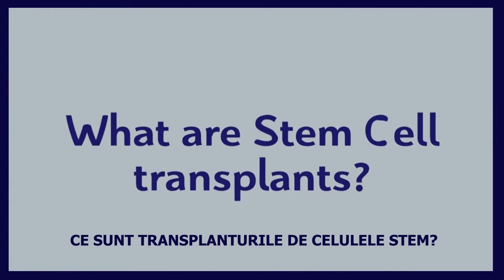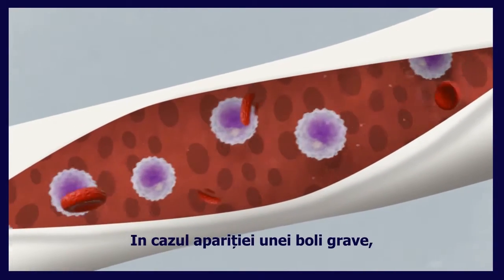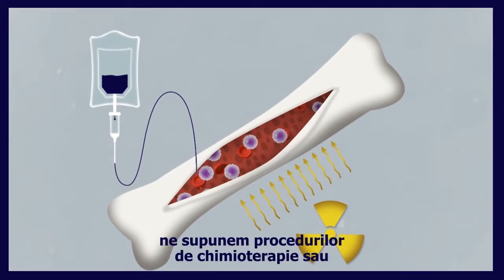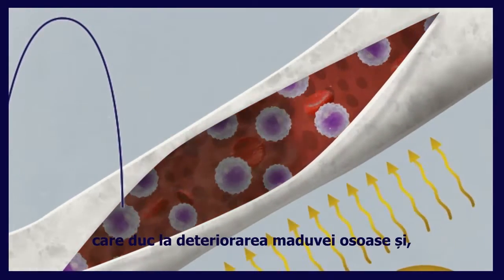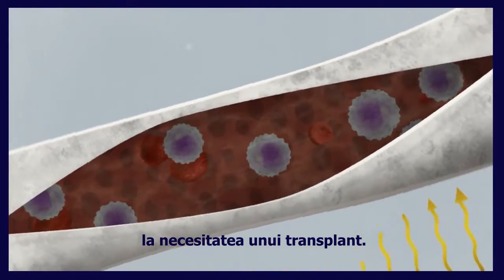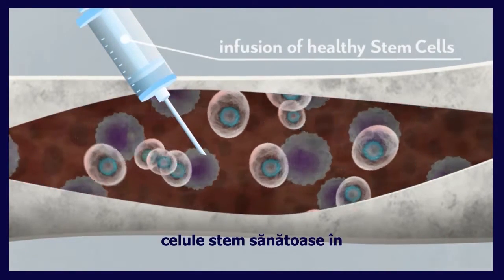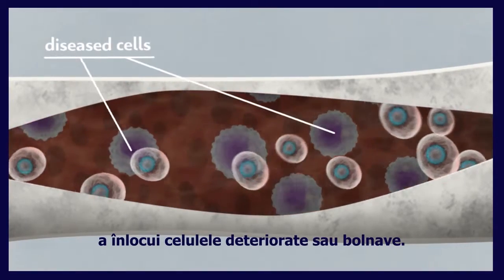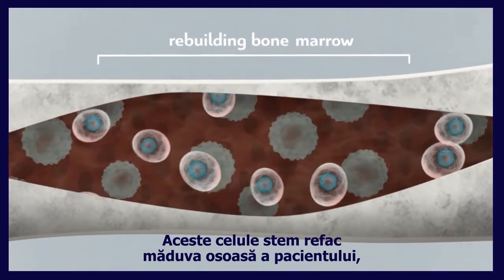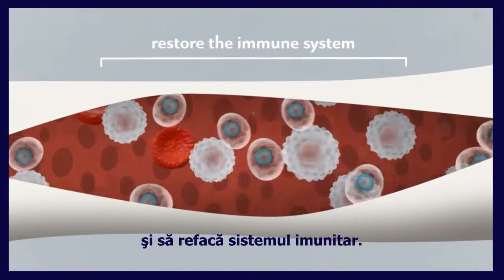What are stem cell transplants? Bone marrow is the factory of our blood system. When we become seriously ill with malignancies like leukemia or lymphoma, we have to undergo chemotherapy or radiation therapy, which can damage our bone marrow and, depending on the intensity, a bone marrow transplant may be necessary. Bone marrow transplants involve the infusion of healthy stem cells into a patient's body to replace damaged or diseased cells. These healthy stem cells will then get to work rebuilding the patient's bone marrow so that it can start producing healthy blood cells and restore the immune system.